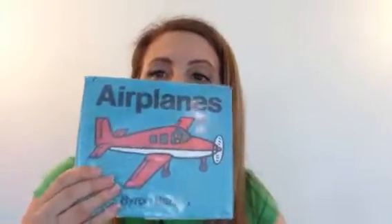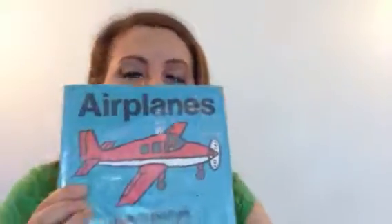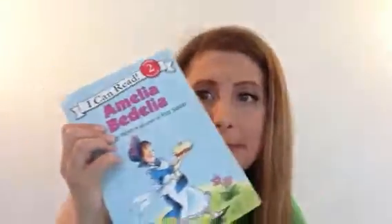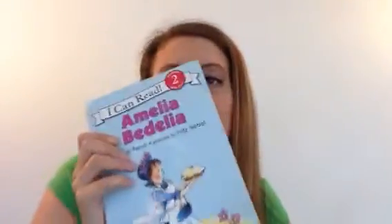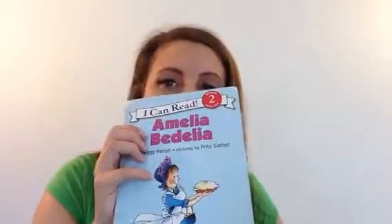There are a lot of great A-books that you can get at the library. This one is about airplanes, if your kid likes airplanes. This one is Amelia Bedelia, which is great. And there's an Amelia Bedelia series with a younger kid who's Amelia Bedelia. So lots of kids will enjoy that.